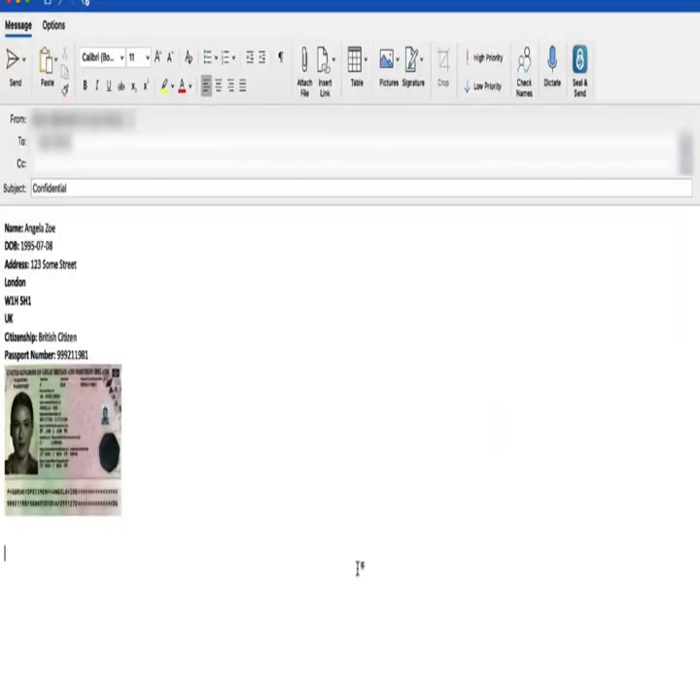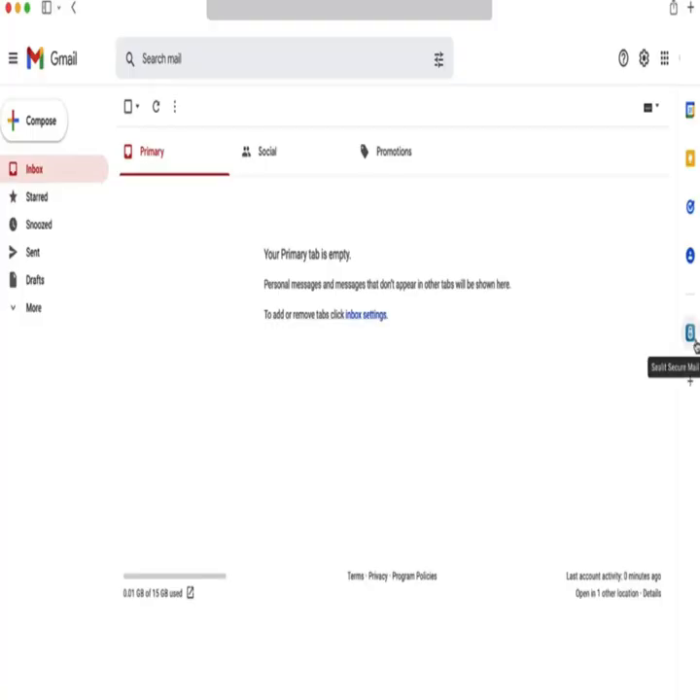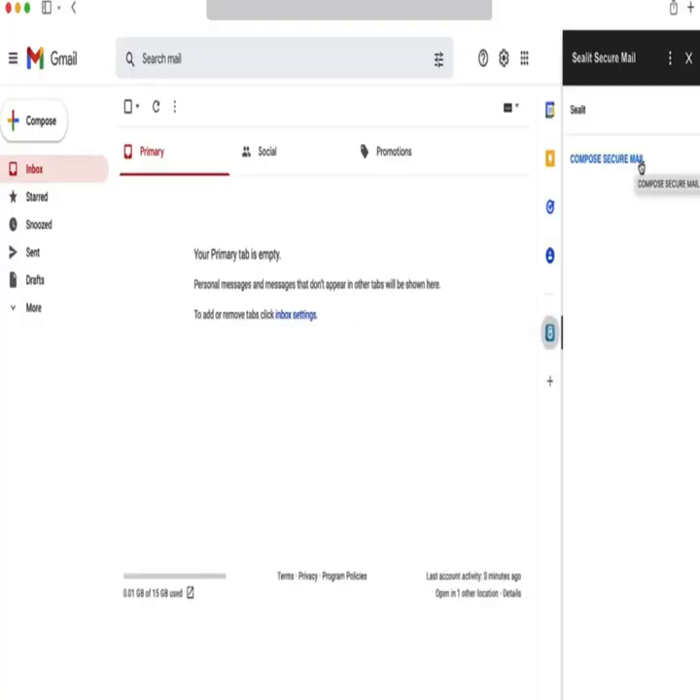With native integration for Outlook and Gmail, you can send encrypted emails from your existing email address directly from your mailbox with a single click.